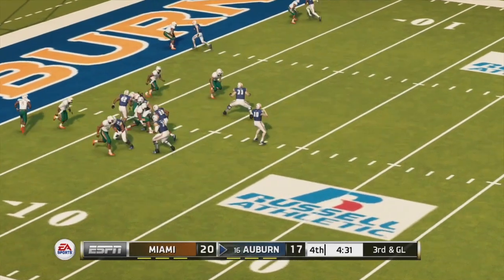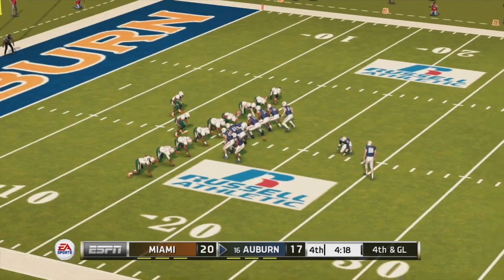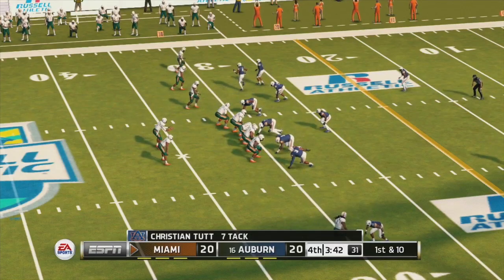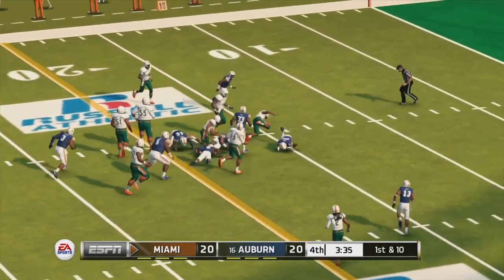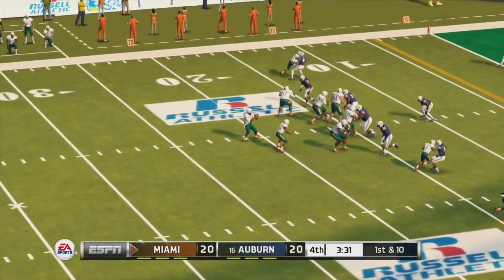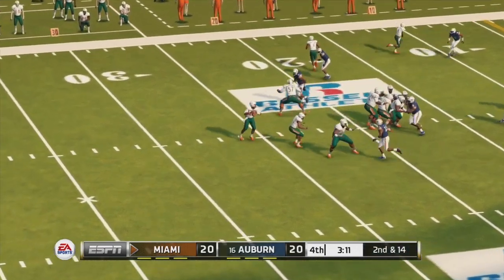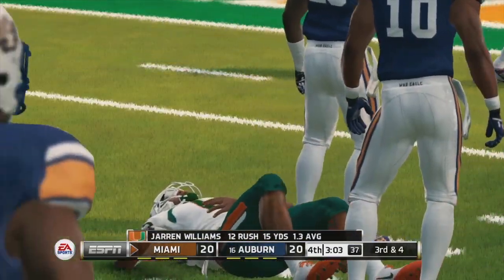Bo Nix drops back to pass and tries to take off on a screen pass — not very smart — and is sacked for a 10-yard loss. Shaq Quarterman getting the sack. The field goal is good to tie the game, with four minutes to go in the fourth quarter. Miami driving the field — handoff up the middle gets a first down inside the 20. Cameron Harris with the big run. Jaren Williams tries to scramble but is sacked, then gets a big scramble for 10 yards but ends up getting hurt. They didn't get the first down, but a good run by the quarterback.